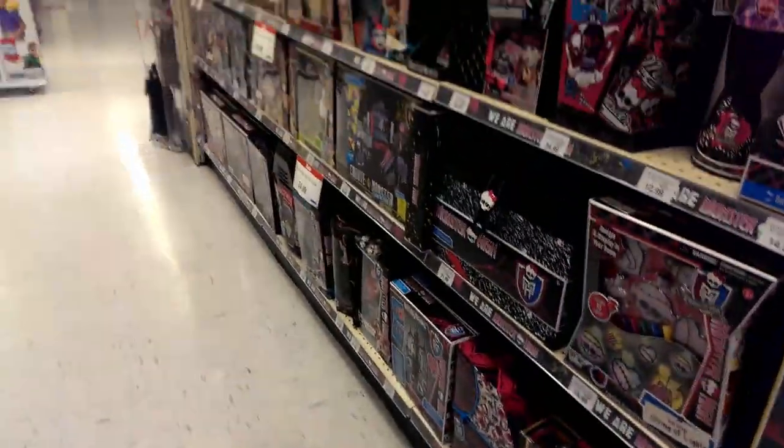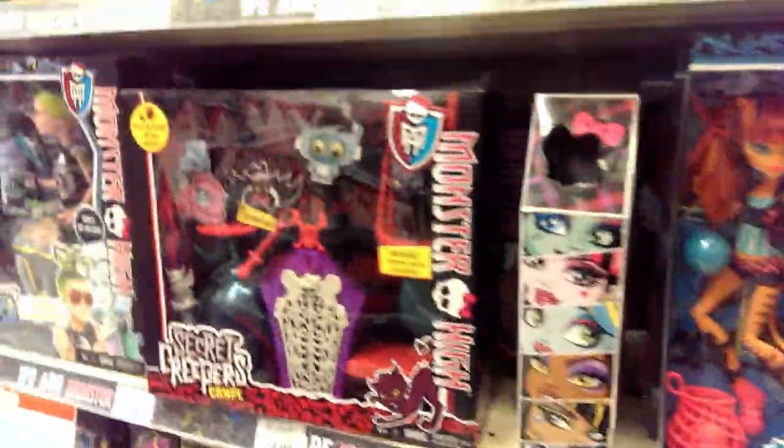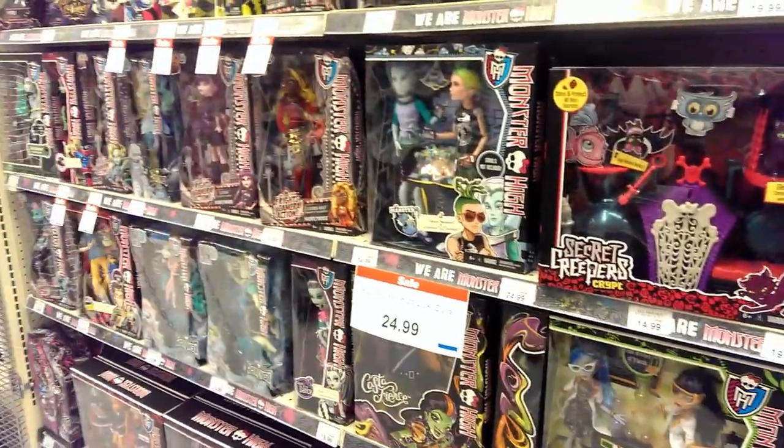I did check Shopkins and Zelf's, and I didn't see anything new. But I will definitely let you guys know if there is anything new coming out this week.